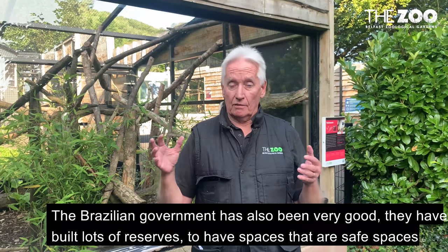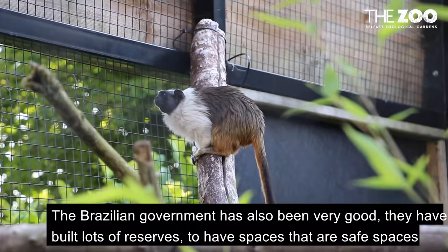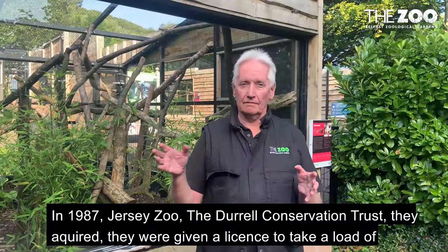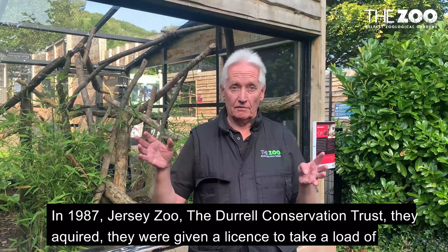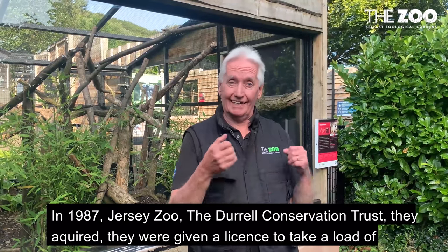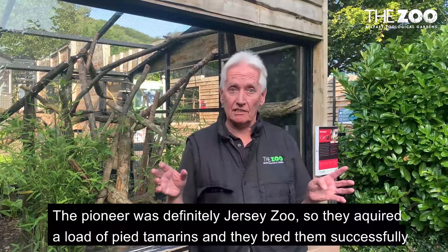The Brazilian government has also been very good — they have built lots of forest reserves to have safe spaces for the pied tamarinds. In 1987, Jersey Zoo, the Durrell Conservation Trust, were given a licence to take a load of pied tamarinds from the forests in Brazil. The pioneer was definitely Jersey Zoo. So they acquired a load of pied tamarinds and they bred them successfully.